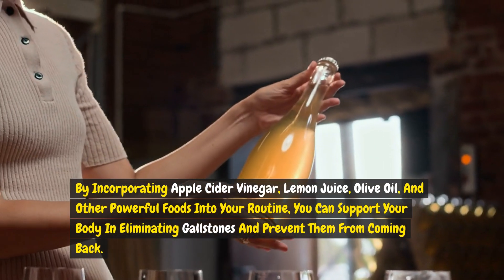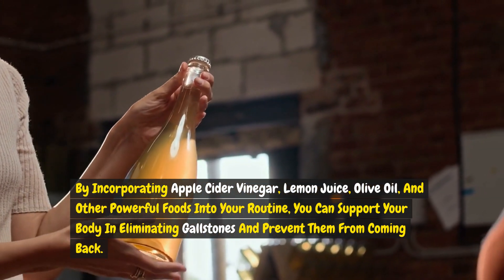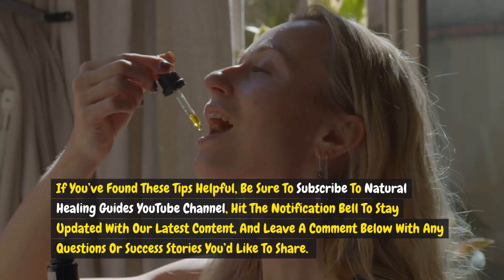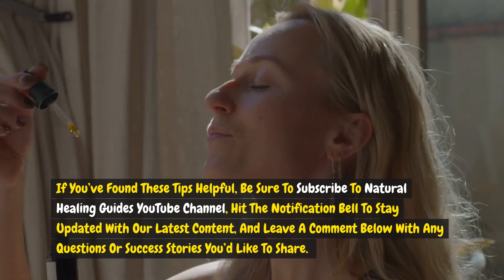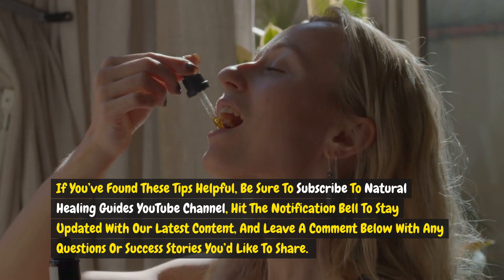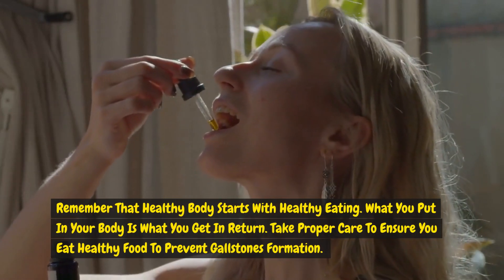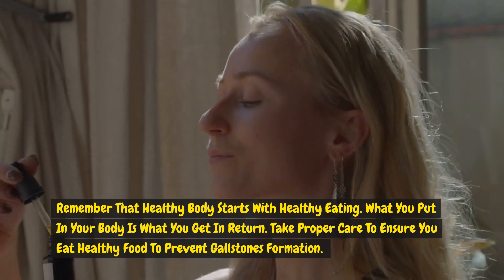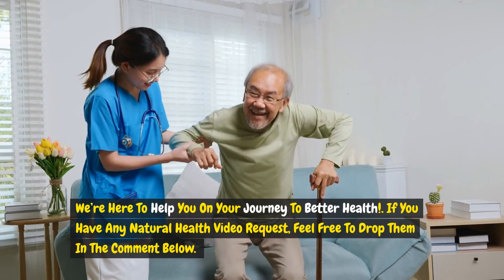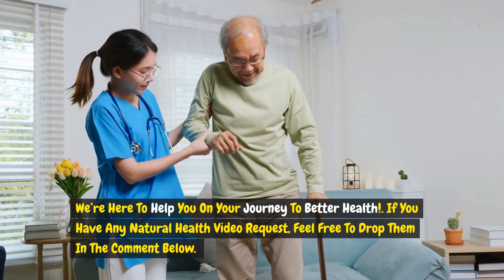By incorporating apple cider vinegar, lemon juice, olive oil, and other powerful foods into your routine, you can support your body in eliminating gallstones and prevent them from coming back. If you've found these tips helpful, be sure to subscribe to Natural Healing Guide's YouTube channel, hit the notification bell to stay updated, and leave a comment below with any questions or success stories. Remember, a healthy body starts with healthy eating — what you put in your body is what you get in return. Take proper care to ensure you eat healthy food to prevent gallstone formation. If you have any natural health video requests, feel free to drop them in the comments below.